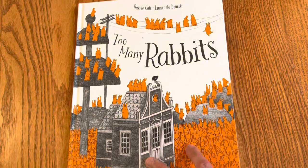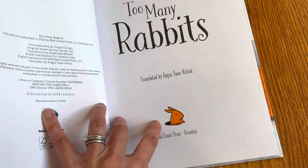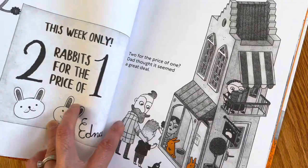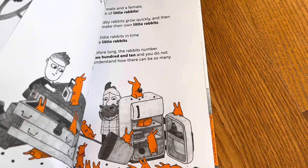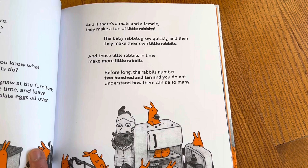This book teaches the concept of counting and also exponential growth, but it does it in a very playful way — that whole cliché of bunnies multiplying like crazy. It starts off with two bunnies for the price of one, but they are not the same sex, so they end up with more bunnies, and those bunnies grow up to make more little bunnies.